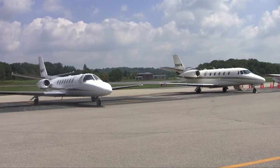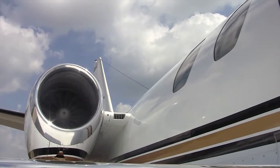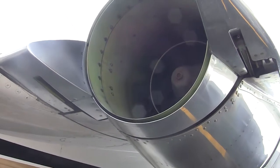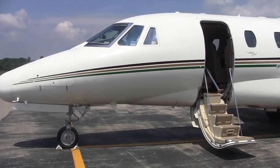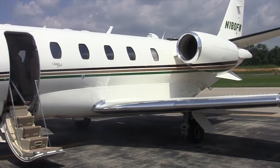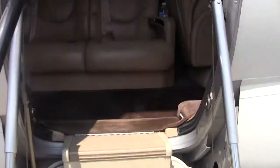To accomplish its mission, the flight department operates two highly sophisticated corporate jet aircraft: a Cessna Citation XL and a Cessna Citation Ultra. Each aircraft requires two pilots and is capable of operating at speeds of 500 miles per hour at altitudes up to 45,000 feet.